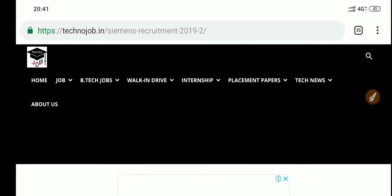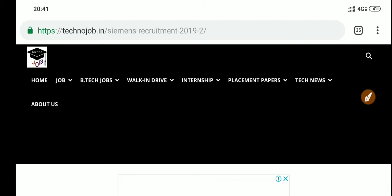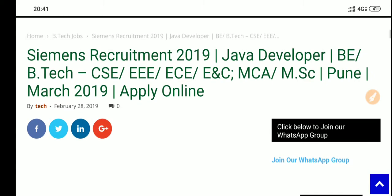Hey guys, welcome back to TechnoJob. Today we'll be seeing about TechnoJob CMS recruitment. If you have not subscribed to our channel, please do subscribe — you'll be getting daily updates about job information from many companies, maybe government, private, or different MNCs.